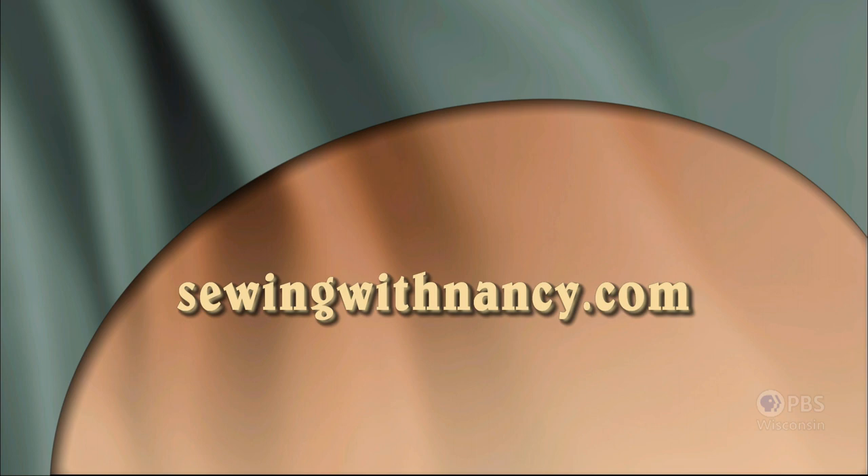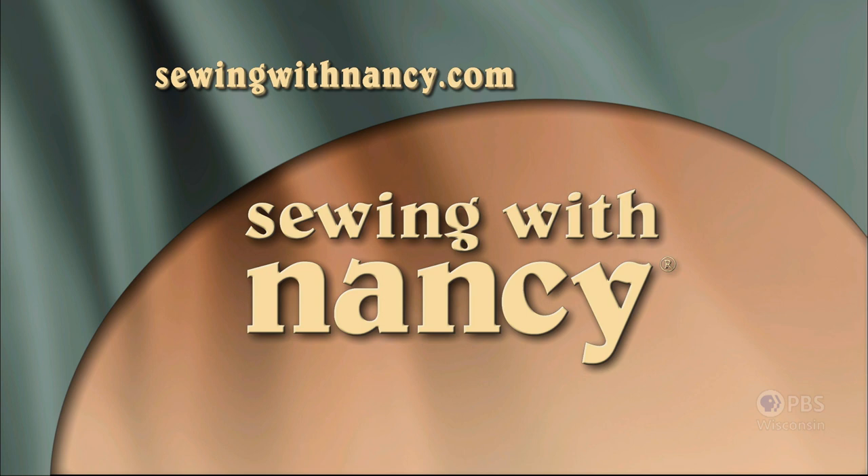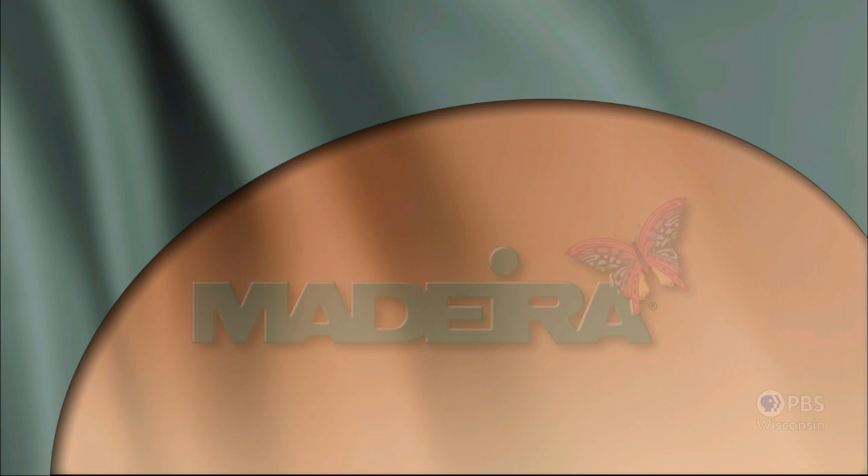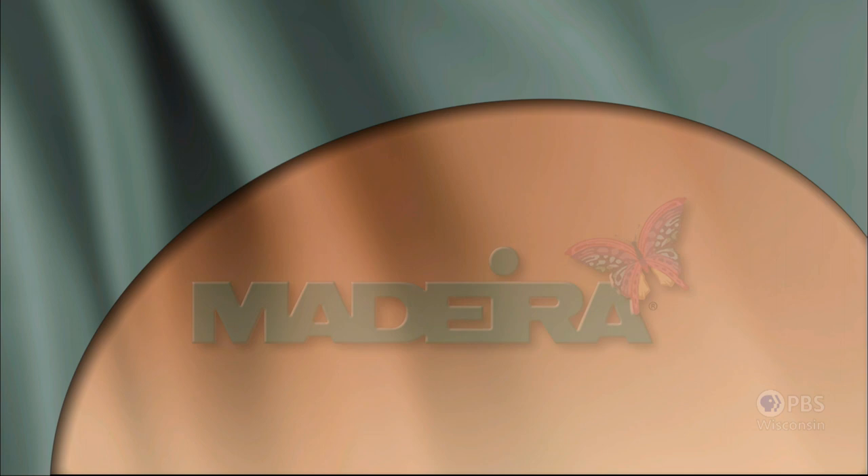Sewing with Nancy, TV's longest airing sewing and quilting program with Nancy Zeman, is made possible by Baby Lock, Madeira Threads, Koala Cabinets, Clover, Amazing Designs, and Class A Needles.